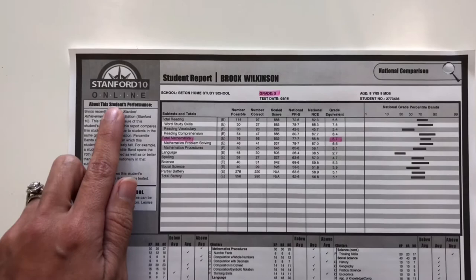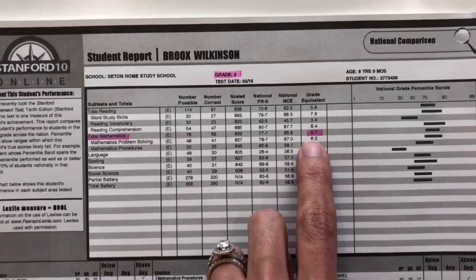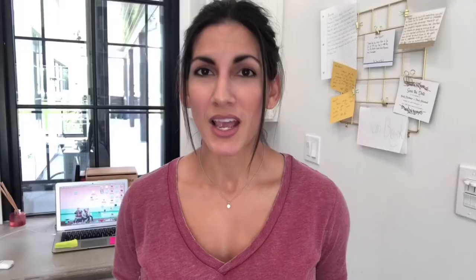His test scores really blew us away. Because of all the reviews I'd read about how Life of Fred couldn't be a standalone curriculum, I didn't have high expectations — and it completely proved me wrong. We use the Stanford testing online, and at the end of his third grade year, his total mathematics score showed a grade equivalent of 5.7 — almost sixth grade level — after using only Life of Fred for one year.